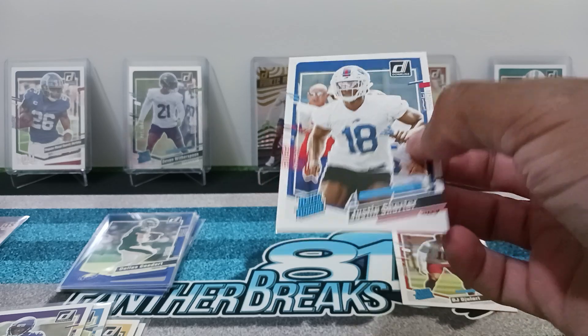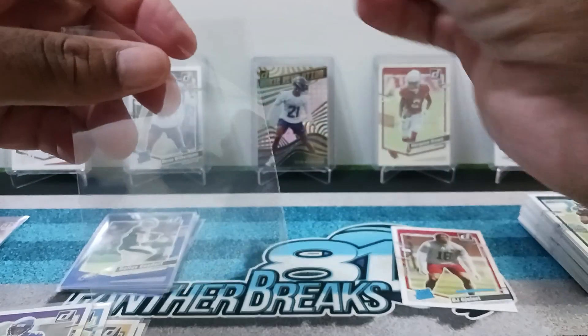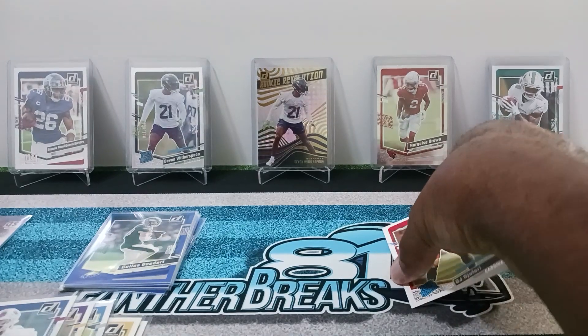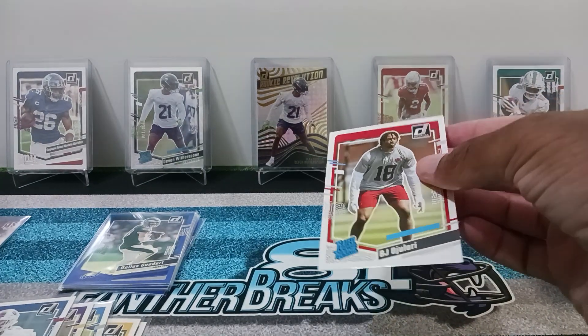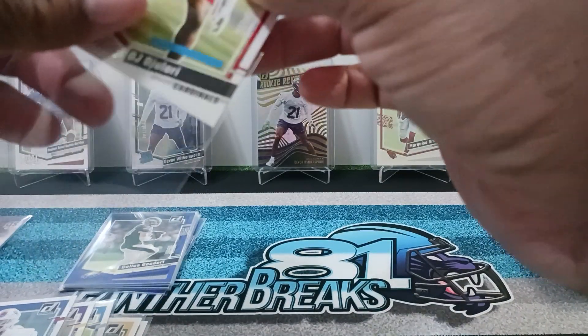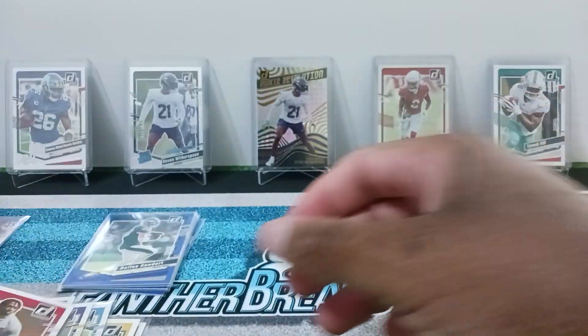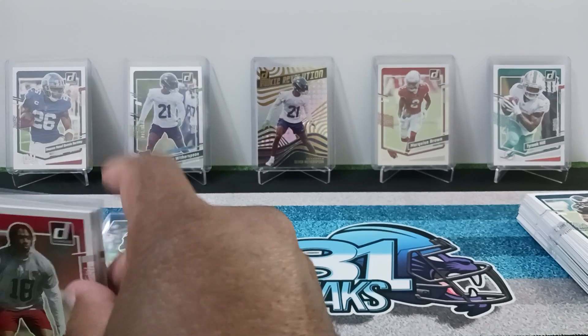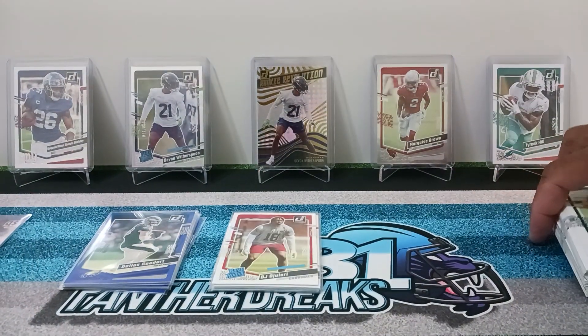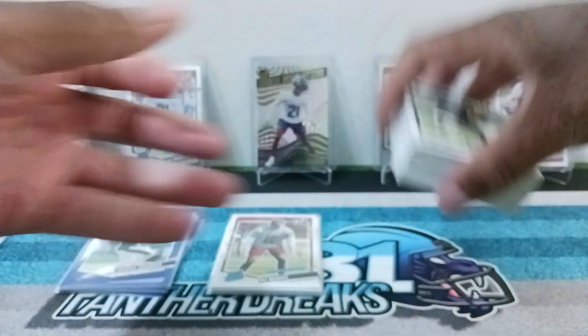I appreciate you guys for hanging with me during the year. I came a long way — I can't believe it's been basically a year already for me. Thanks guys for rocking with me, really really appreciate it. So yeah, this is what you're going to get in these value packs.